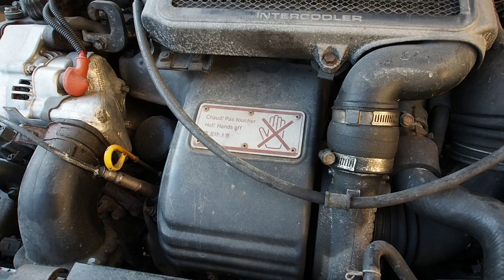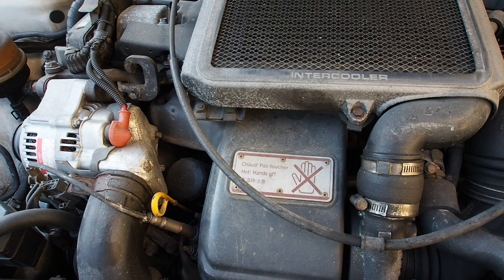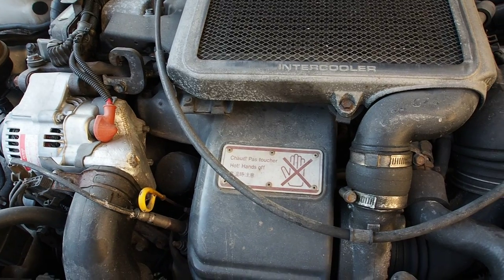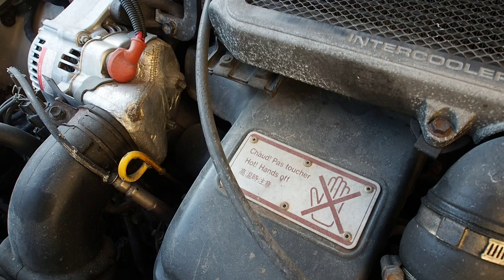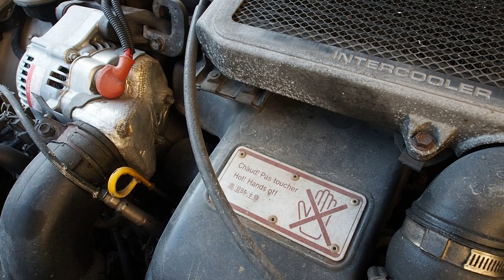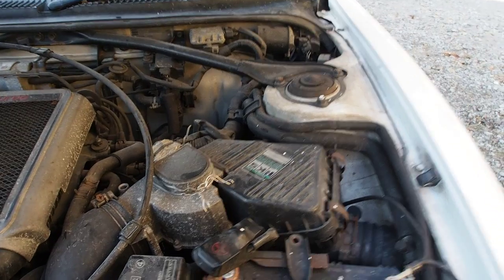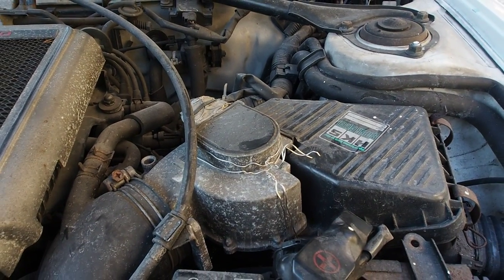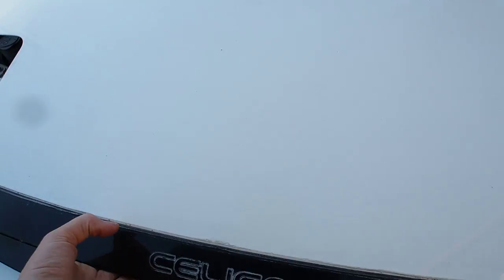There's the turbo, right there in your face, under a cover — this gets hot, hands off. It looks like there's an aftermarket air filter on here and a little twist tie to keep the intake in place. You can lower the hood, which is made out of steel.